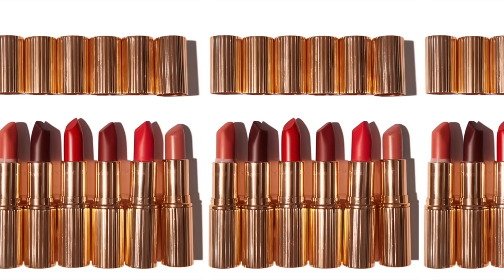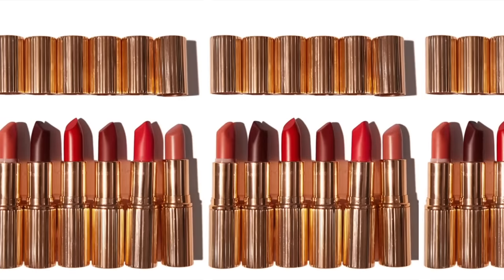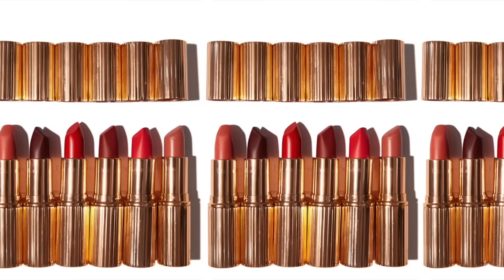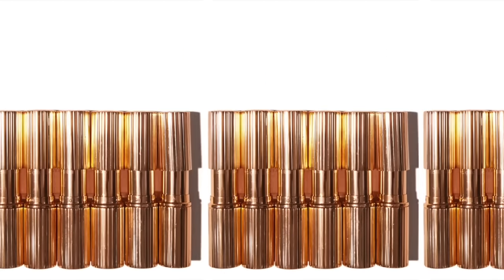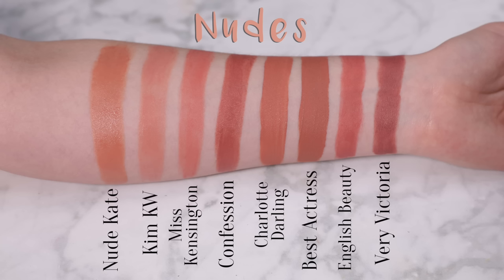I conducted a vote on Twitter whether I should do a music overlay or a voiceover, and you guys voted for voiceover, so here I am. I'm going to try to be as informative as possible, but if at any stage you get bored of my voice, feel free to mute me — I will not be offended. So I've categorized the lipsticks by colour. Let's start with nudes.